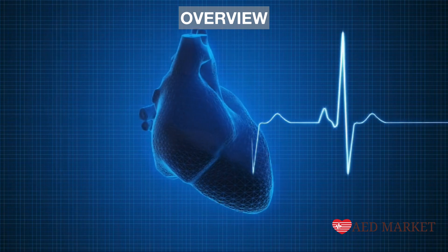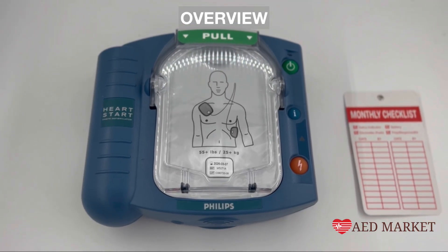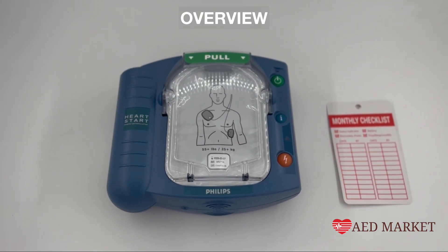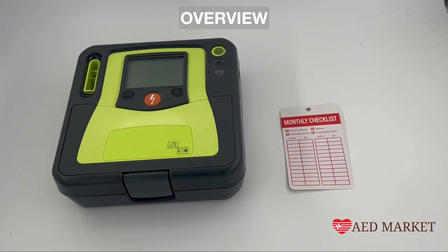A pregnant woman should be treated just like any other victim of sudden cardiac arrest. According to the American Heart Association, responders treating a mother suffering from cardiac arrest should not be concerned about harming the fetus by performing CPR or using an AED. It is perfectly safe to do so.